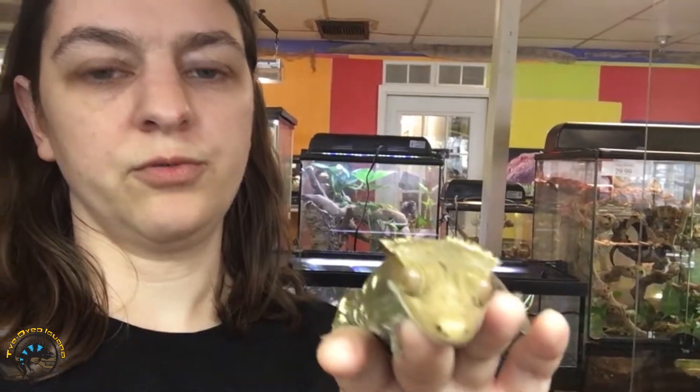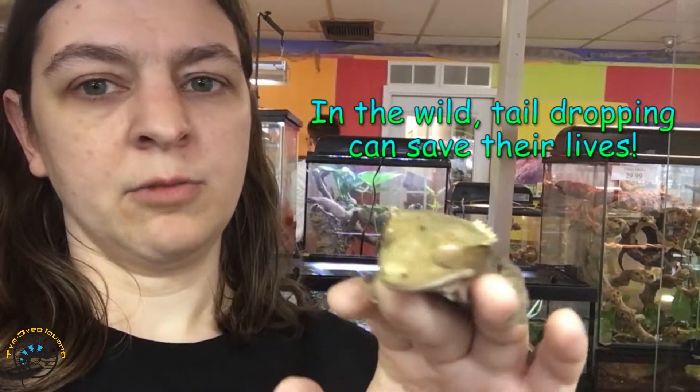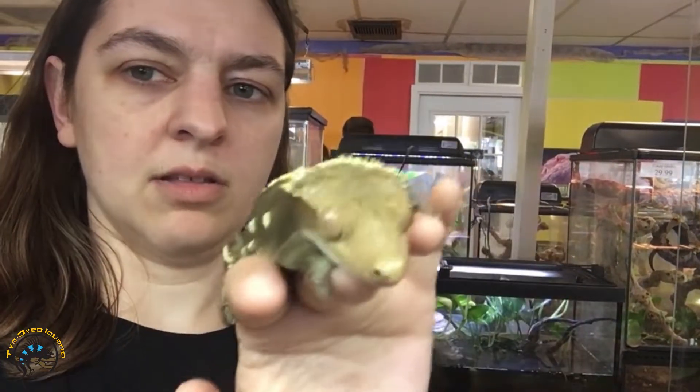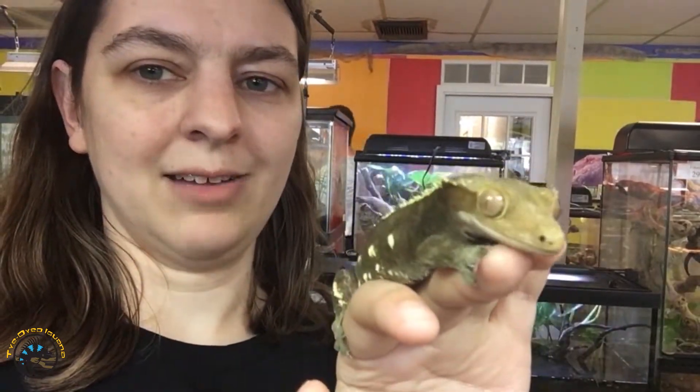Something that kind of freaks people out when these guys drop their tails is that the tails will move after they drop them. Those are just leftover nerves in the tail that make it twitch around. In the wild, when they drop their tails, if a predator comes after them, that tail twitching attracts the predator to the tail so that the crested gecko can escape — while they're busy eating the tail, this little guy gets away.